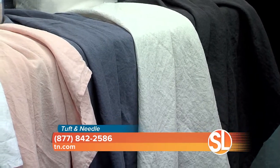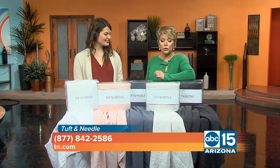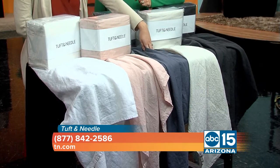But that's a look that some people like. It's very trendy right now — it's kind of that whole farmhouse industrial look. These are the color choices that we have. What's the most popular one?